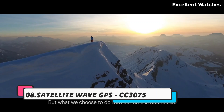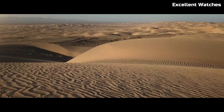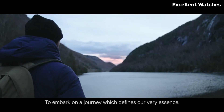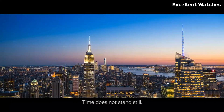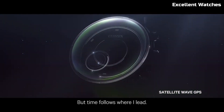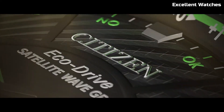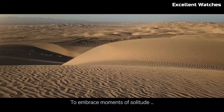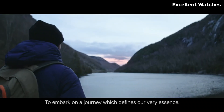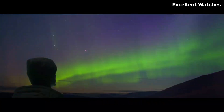Number 8: Citizen Satellite Wave GPS. The Citizen Satellite Wave GPS is a watch that marries cutting-edge technology with timeless style. It harnesses the power of GPS satellites to provide unparalleled accuracy, automatically adjusting to the correct time and date as you travel across time zones. Crafted with a super titanium case and bracelet, it's lightweight, durable, and comfortable to wear. This watch features a perpetual calendar, chronograph, and power reserve indicator, offering a range of practical functions.